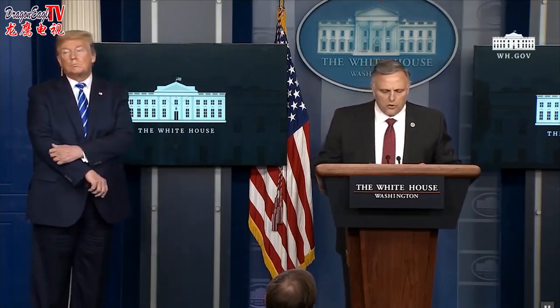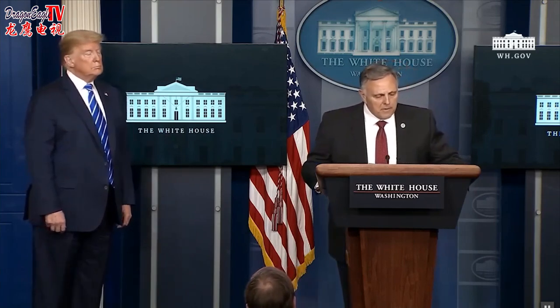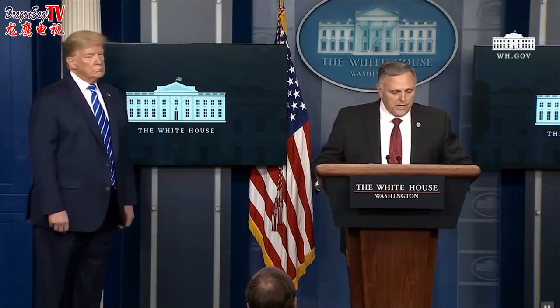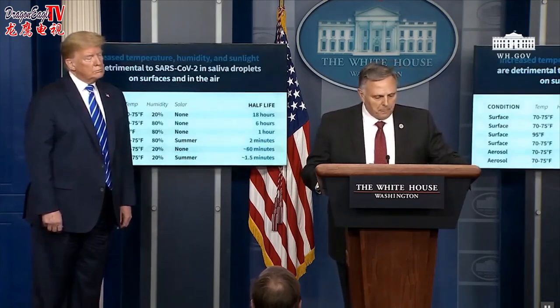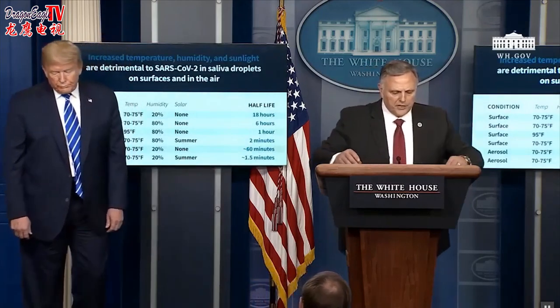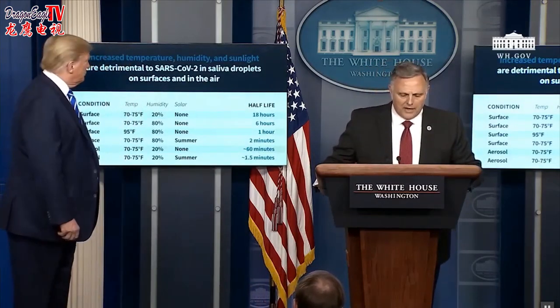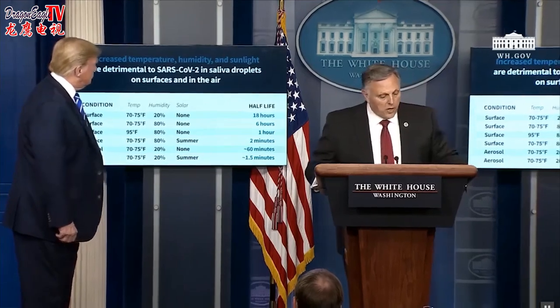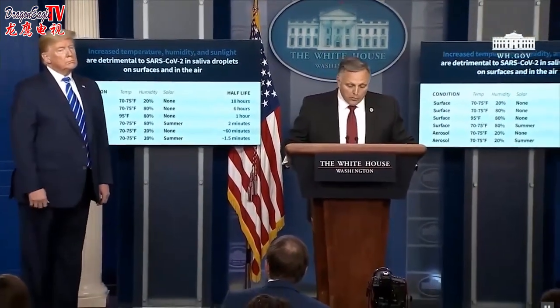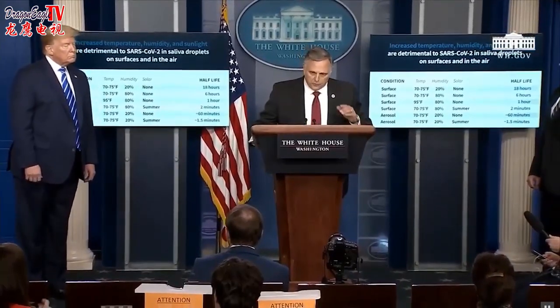Yesterday, I shared the emerging results of our work with the Coronavirus Task Force, and today I would like to share certain trends that we believe are important. Our most striking observation to date is the powerful effect that solar light appears to have on killing the virus, both on surfaces and in the air. We've seen a similar effect with both temperature and humidity as well, where increasing the temperature and humidity or both is generally less favorable to the virus.